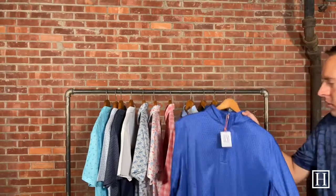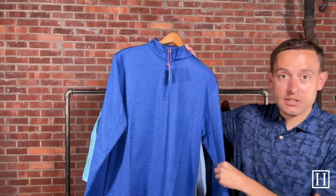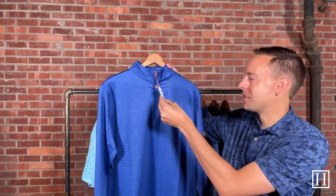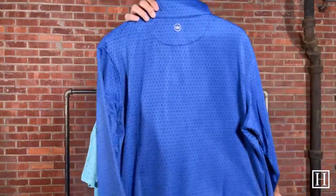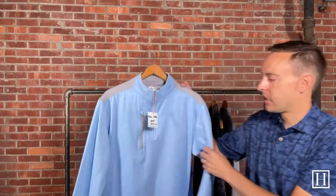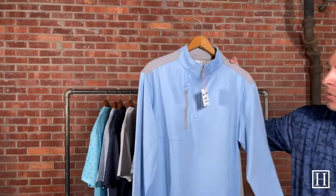Now moving into a few of our quarter zips. This is the Perth — it does have skulls on it, so pay attention to that. If you love skulls, awesome; if you don't, you'll probably be surprised. This is the Perth Skull in Deep Ocean, on sale for $87.50 — their traditional Perth style, classic fit in Crown Sport. Up next is the Bowen, a newer style from this season. It's a little heavier weight than the traditional Perth, so if you're looking for a heavier weight piece, this is a great option. It's in Cottage Blue, on sale for $94.50, with a zipper chest pocket and contrasting accents.